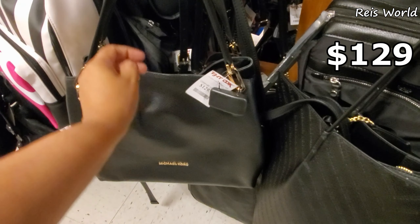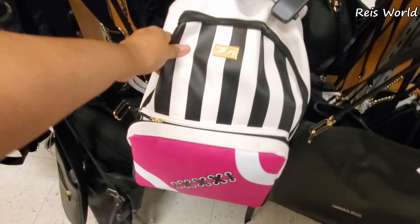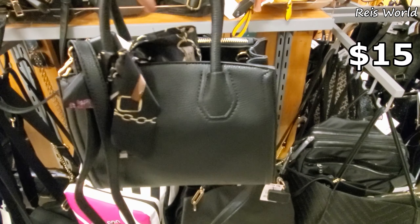Bucket crossbody Michael Kors for $129 — you're gonna spend that much, just go to the outlet. Betsy Johnson backpack, this one is going to be $29. Let me grab this bag out — it's going to be a vegan one.